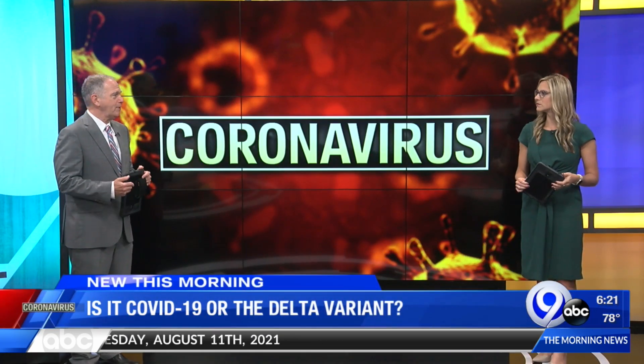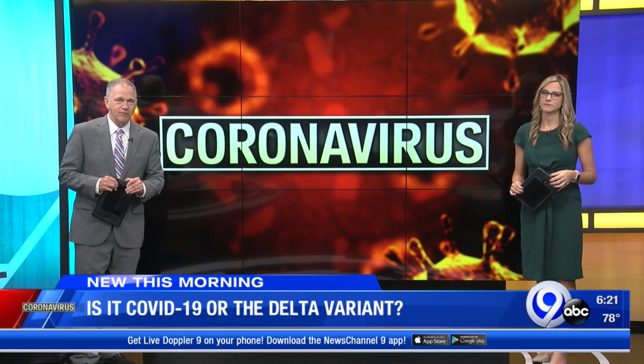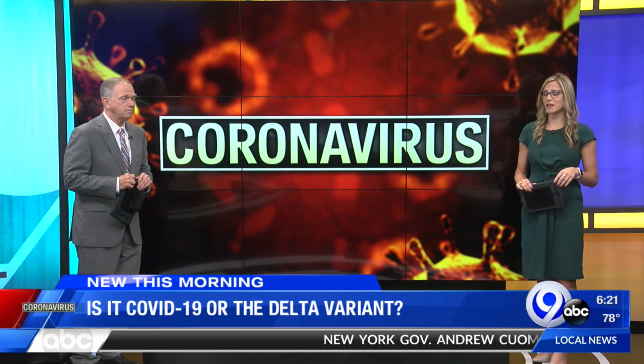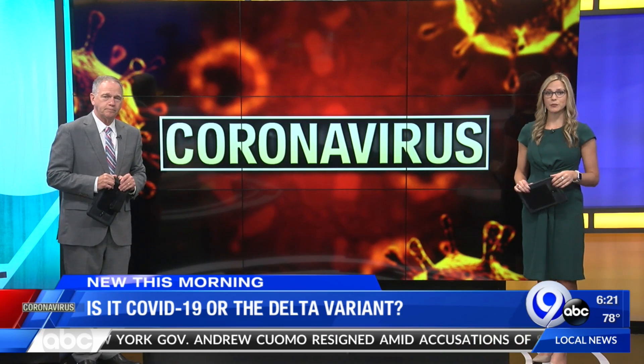The COVID summer surge, as we know, is stemming from that raging Delta variant. But it's not the first mutation of this coronavirus. So how do you tell if you have COVID, the Delta strain, or simply a cold — because a lot of those symptoms overlap? Here's what you need to know about those symptoms and the breakthrough cases.